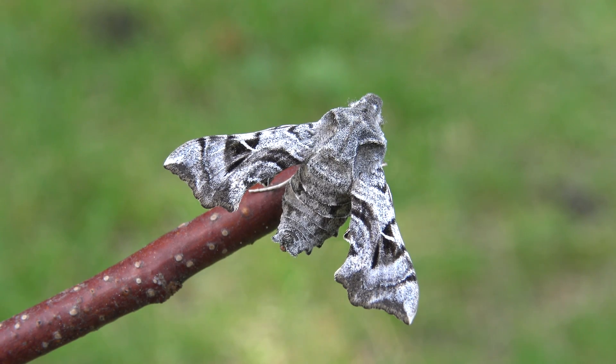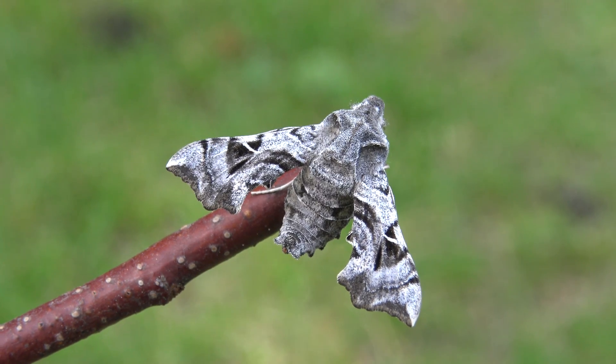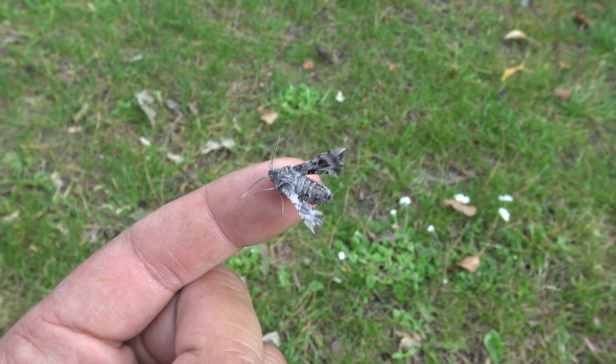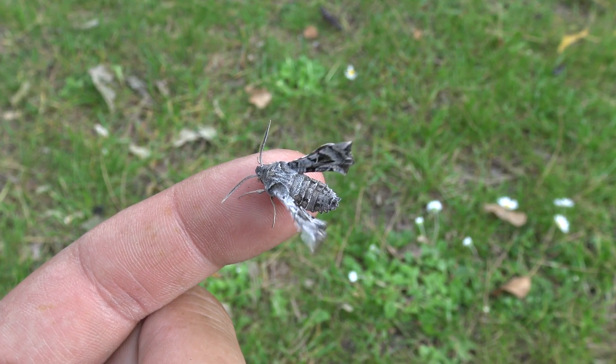This is Bart Coppens with one of the world's smallest hawk moths. Interestingly, there are other species in this genus, some of them even slightly smaller, such as Sphingonipeopsis Gorgonialis. Bye bye!